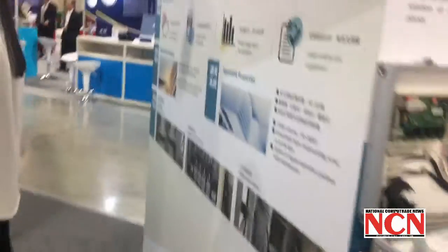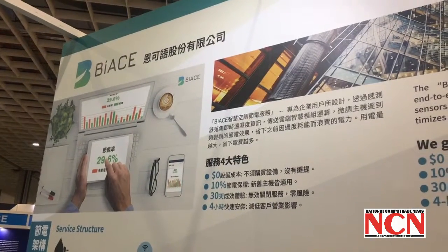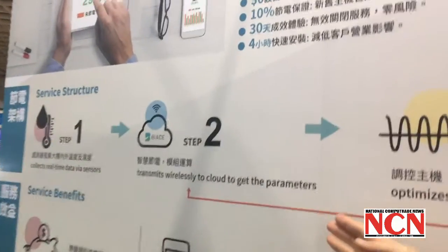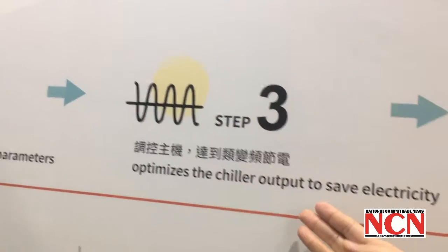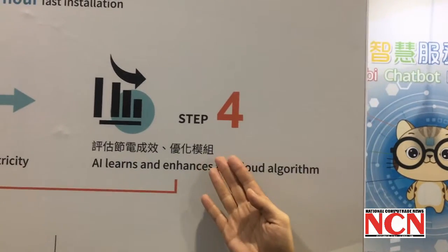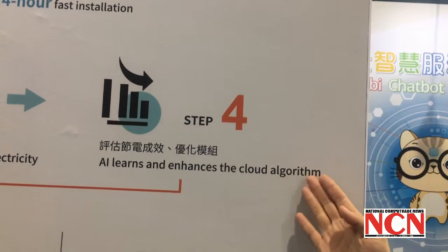Let's see how it works. First, we will install our equipment and sensors inside your building and we collect all the real-time data via sensors, transmit wirelessly to the cloud to get the parameters, and then our system will optimize the chiller output to save electricity. Finally, because every building has different working data and machines, our AI will learn and enhance the cloud algorithm.